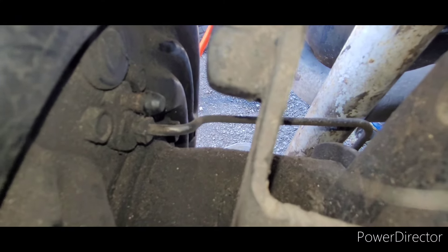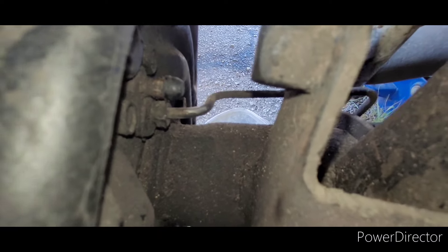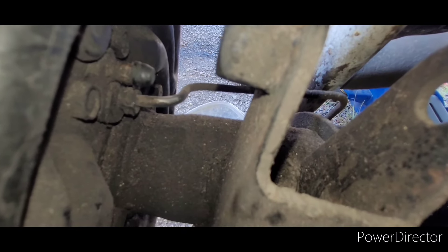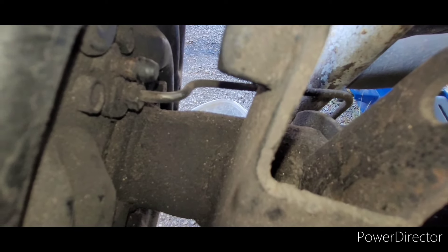We've moved on to the back. Unfortunately, we cannot get the bleeder screws off — we can't bleed the rear brakes. It is just spinning and turning. I have what I believe to be the proper replacement here. If I can get it off, we're going to try some vice grips and see if we can just force it open.